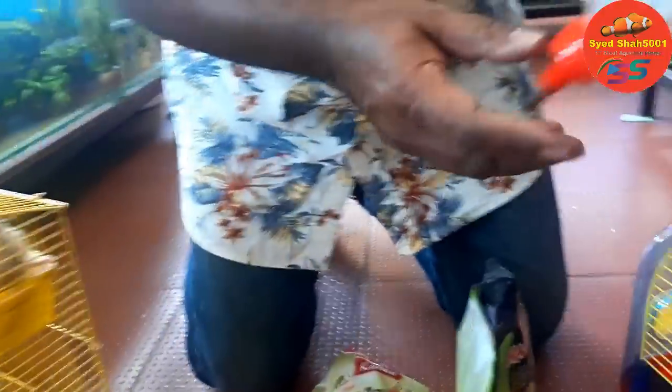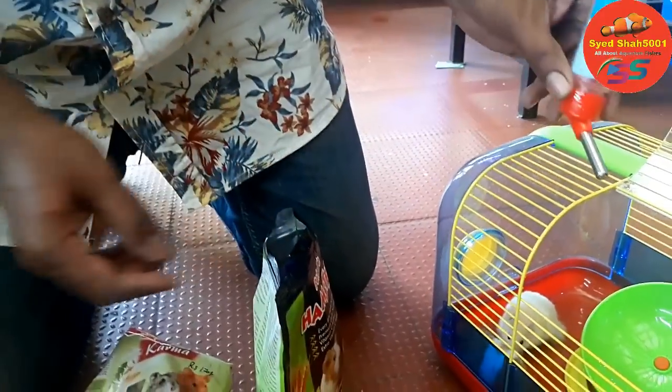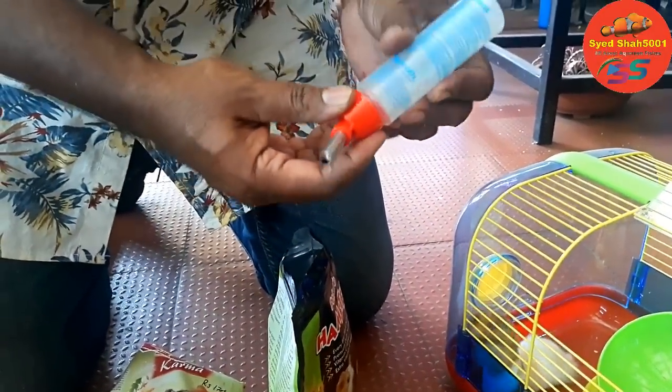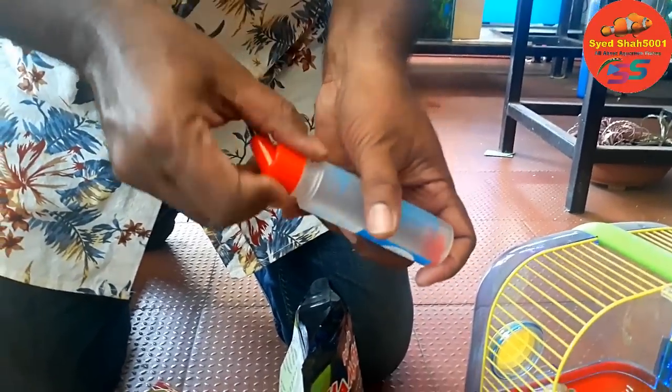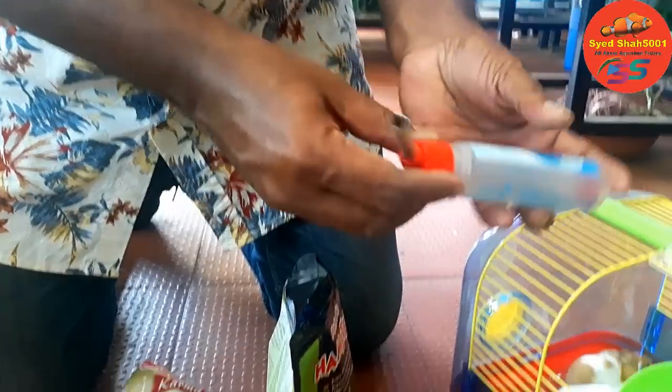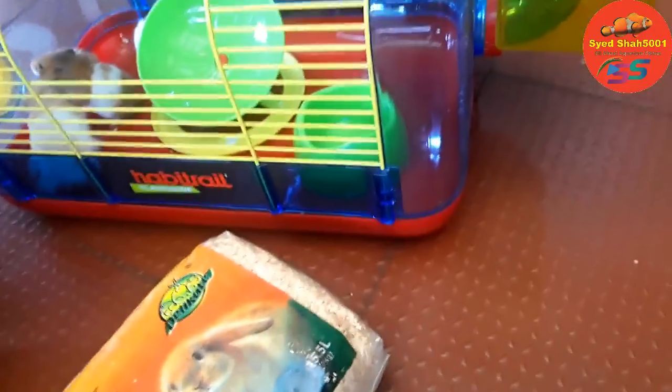Then we have this water filler with the ball bearing, and they keep sucking it like this. You just open it like this, fill water, and then close it like this. This comes in the set — everything comes here with the bowl and everything.